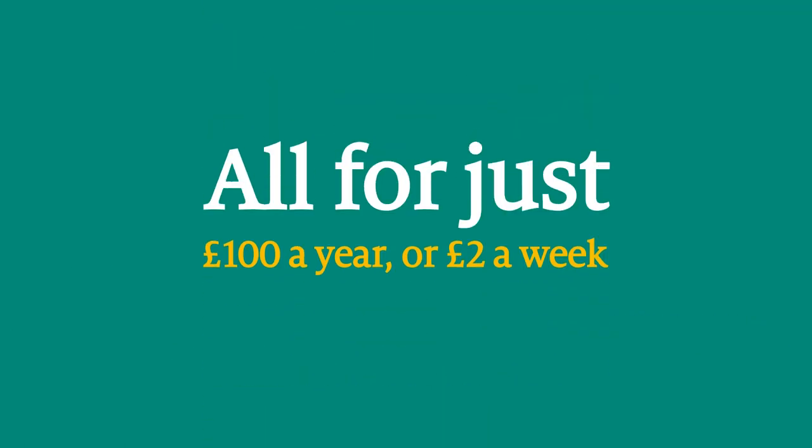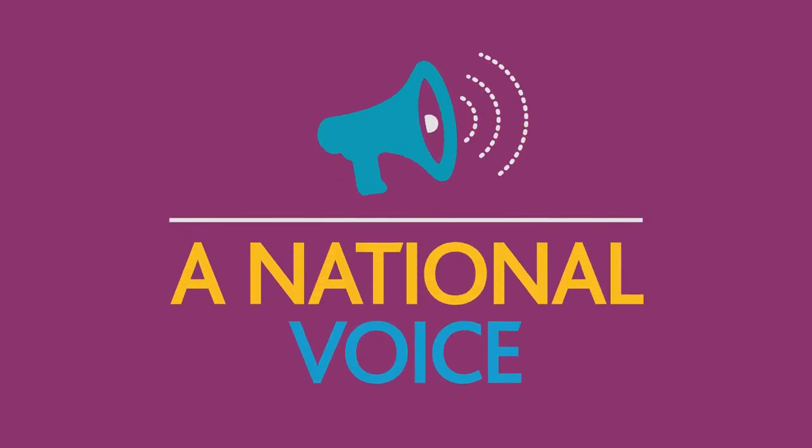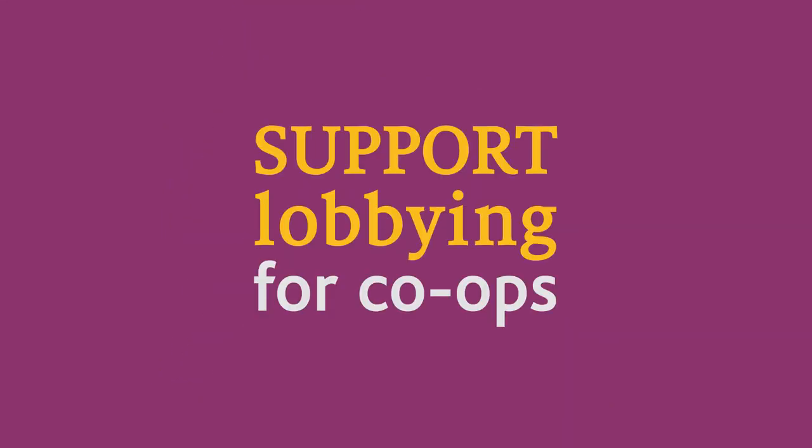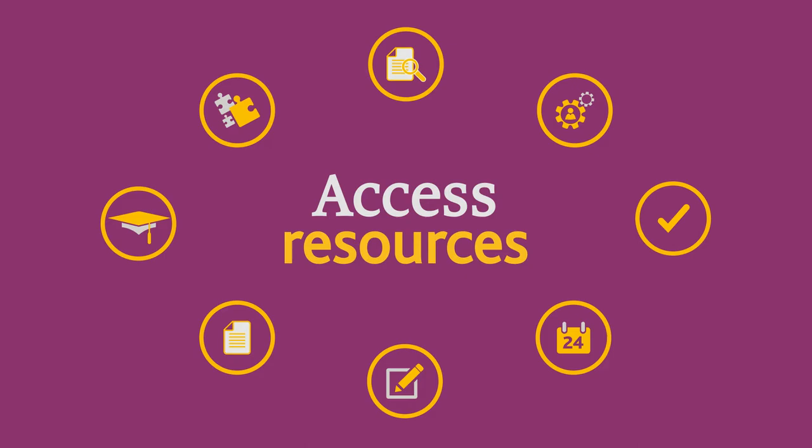Your co-op can become a member of Cooperatives UK network for just £100 a year — that's less than £2 per week. As a member, you'll get a national voice. You can shape our campaigns, help lobby government and access resources to promote your co-op.